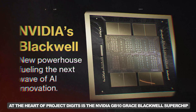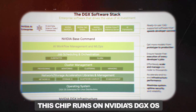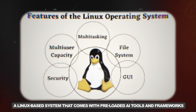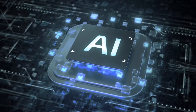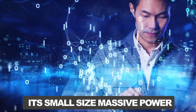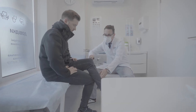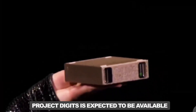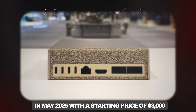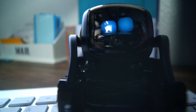At the heart of Project Digits is the NVIDIA GB10 Grace Blackwell Superchip, which delivers one petaflop of AI performance at FP4 precision. This chip runs on NVIDIA's DGX OS, a Linux-based system that comes pre-loaded with AI tools and frameworks like TensorFlow and PyTorch, essential for building, training, and developing AI models. In summary, NVIDIA's Project Digits is truly a game-changer for AI enthusiasts, researchers, and developers. Its small size, massive power, and affordability make it a perfect fit for anyone looking to dive into AI without relying on cloud computing. With versatile applications from medical research to game development, Project Digits has something to offer every industry.